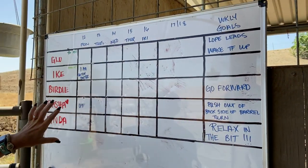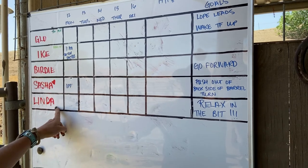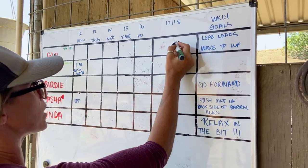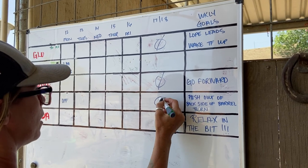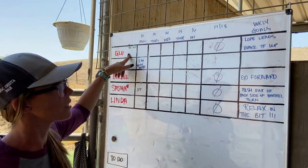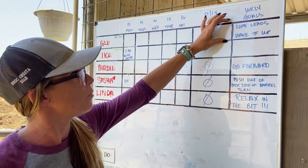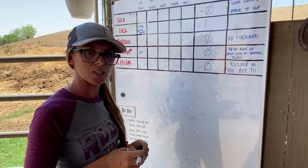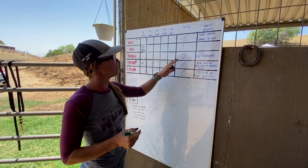So this is what my goals board looks like for horses. This week is the 13th through the 18th. We line up for each horse our goals for the week and then plan accordingly. We don't have anything going on this weekend so most horses get Saturday and Sunday off. Glow is my six-year-old thoroughbred. Right now we are working on loping leads and kind of waking her up — for a thoroughbred she's pretty chill and relaxed and I don't think she really knows she can run. So we're going to work on taking her to the next level on our dry work off the barrel pattern this week.